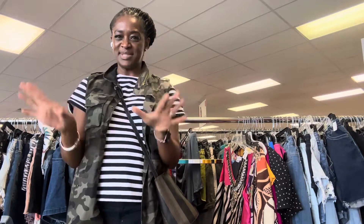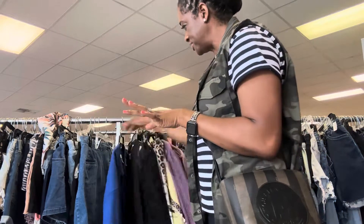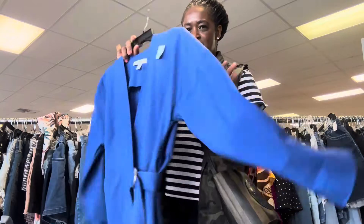Alright, so now I'm going to show you the items that I scored today at Salvation Army. Well, these are the pieces I'm still kind of debating on, but this is a brand that I absolutely love.